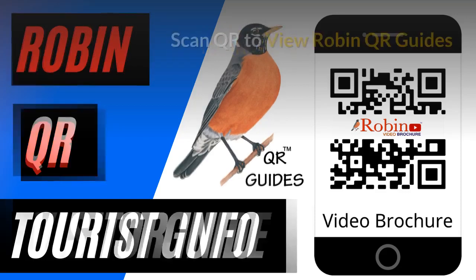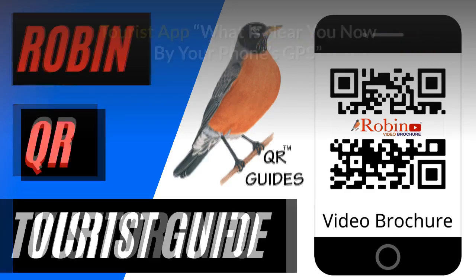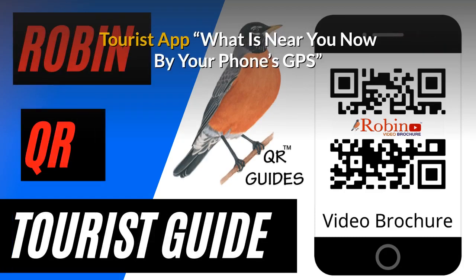Robin QR Guides — simply scan the QR code with your phone's camera. Our free tourist app shows you what's near you now using your phone's GPS. You're never lost.